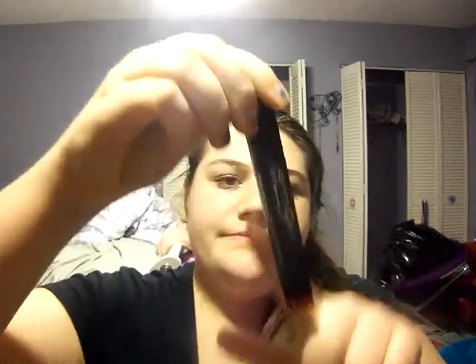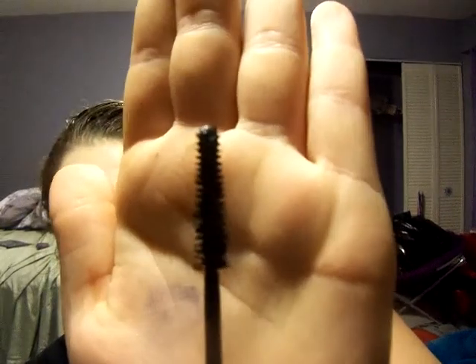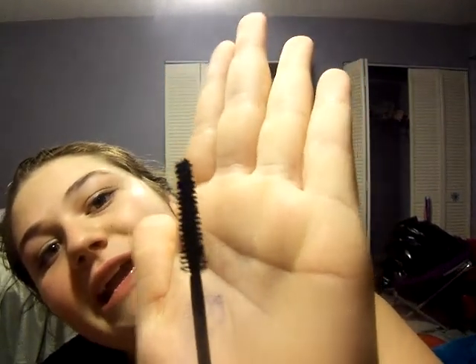My first one that I love is Maybelline New York Lash Stiletto. It has a nice sleek package and gives you really long lashes — great for every day. The bottle is tapered down to the edge with a little red point, almost like a stiletto heel. The wand is very long but skinny, which is great for getting down on your lower lash line.